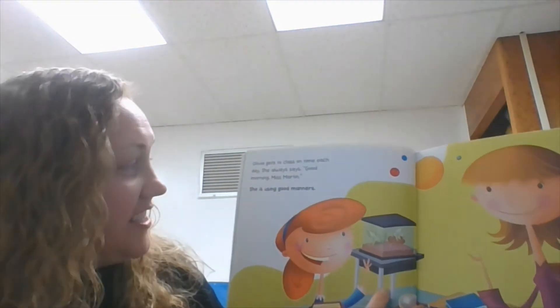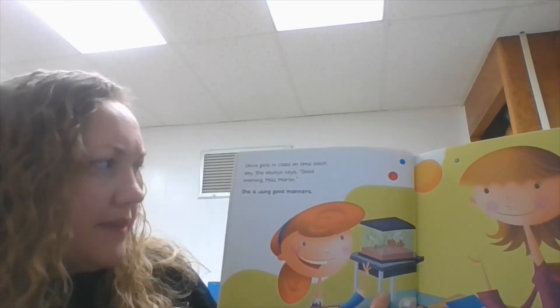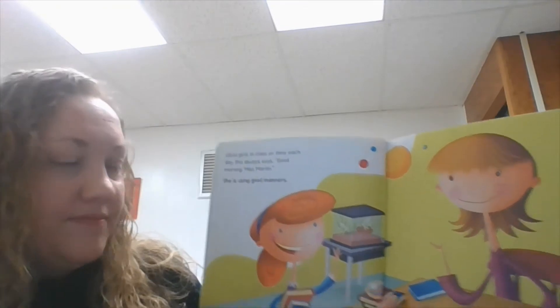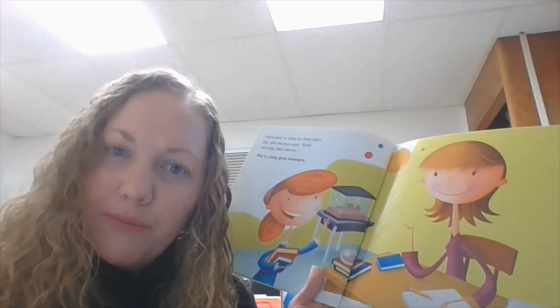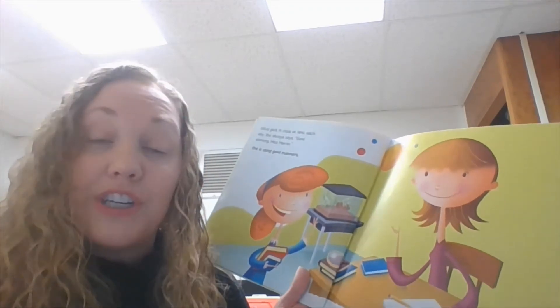Olivia gets to class on time each day. She always says, good morning, Mrs. Martin. She is using good manners. Do you know how I tell you good morning every morning in the hallways? Say good morning back. That's using good manners.